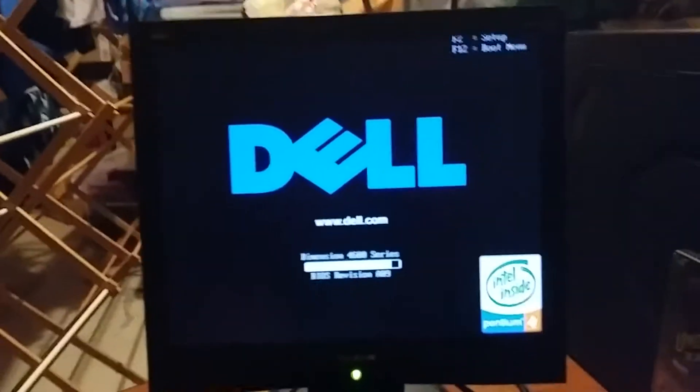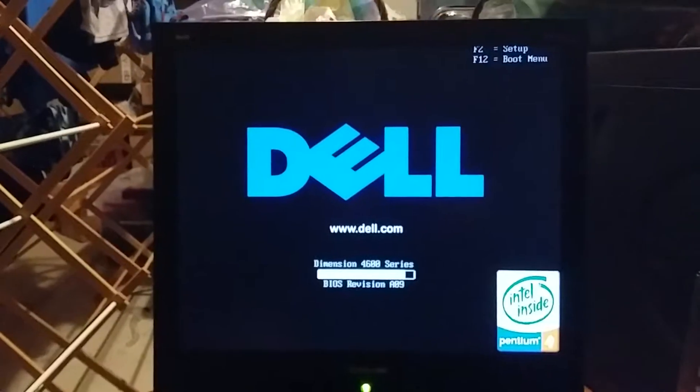Hey guys, this is Colton Tackett on Sonic WinFam 101, and I'm here with more of my walkthrough of the Dell Dimension 4600 running Windows XP Home Edition.